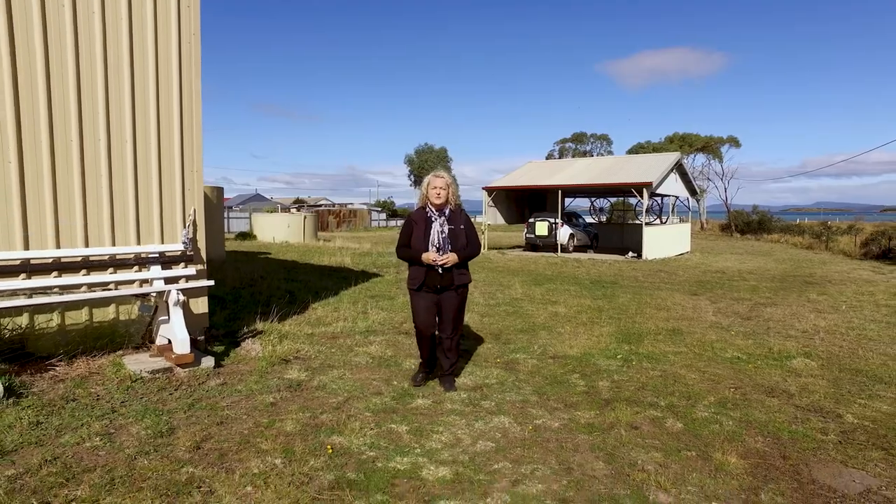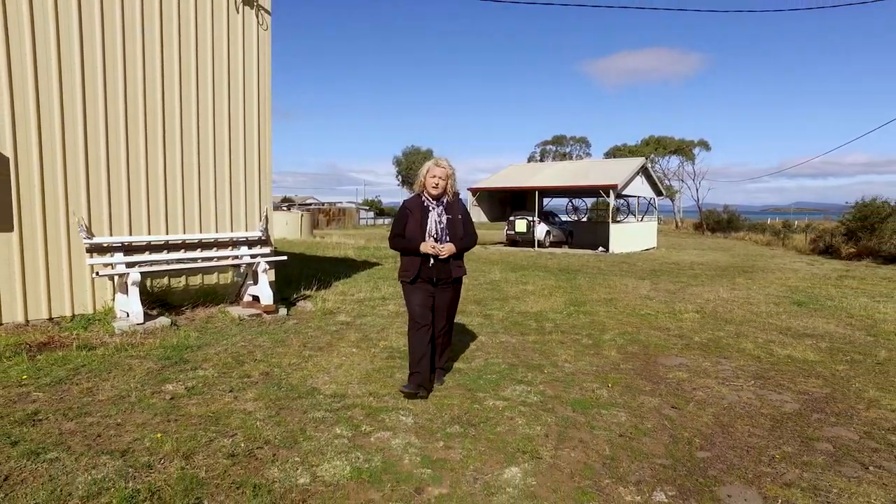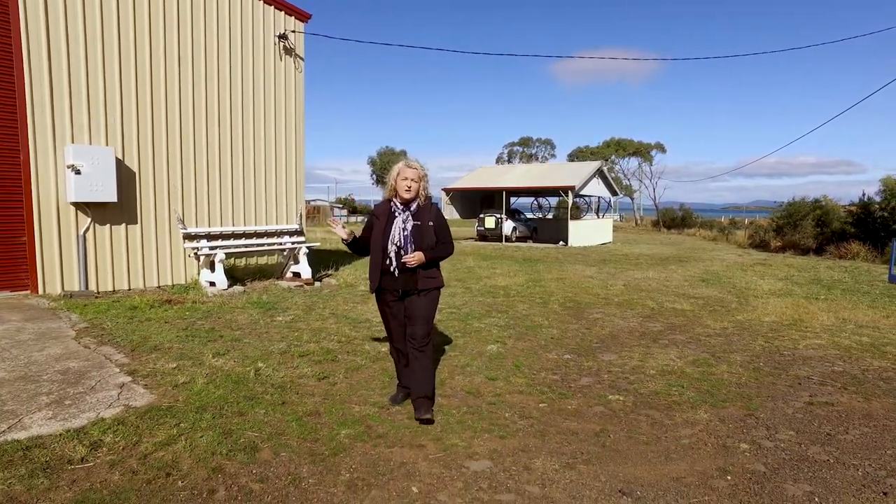Welcome to 4 Jellybrand Street in beautiful Dun Alley. This lovely 3.7 acre level property is fully fenced with a huge shed, 15 by 9 metres.